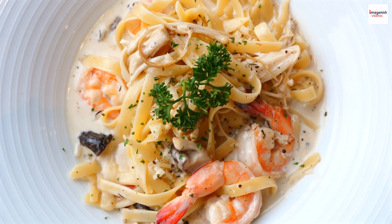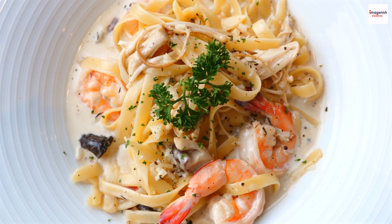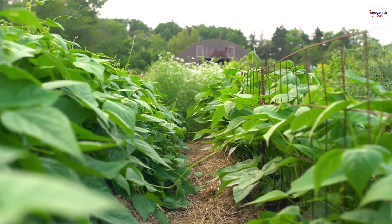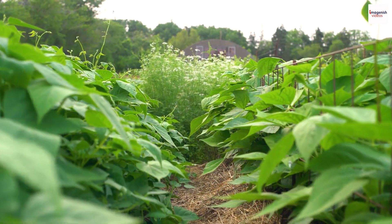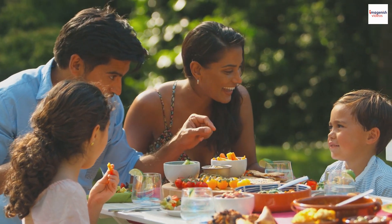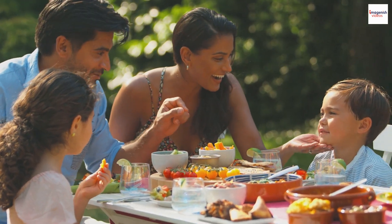The garnishes in prawn noodle soup aren't just for show — they carry symbolic meanings. Fresh cilantro might represent prosperity, while bean sprouts symbolize growth and renewal. Malaysians believe that these elements bring positive vibes to those enjoying the dish.